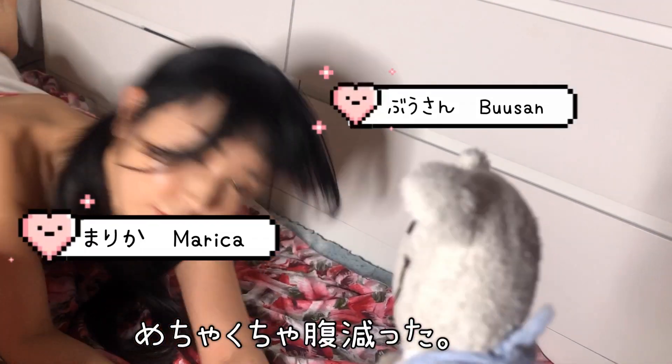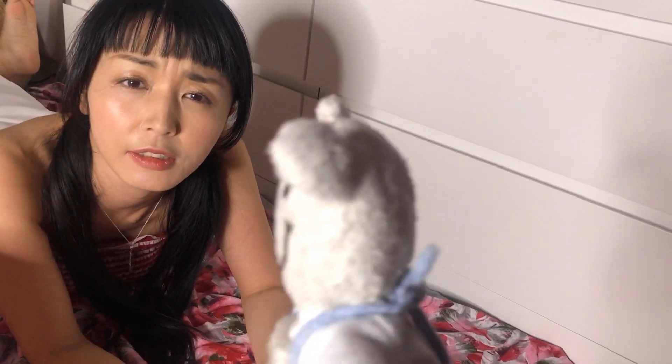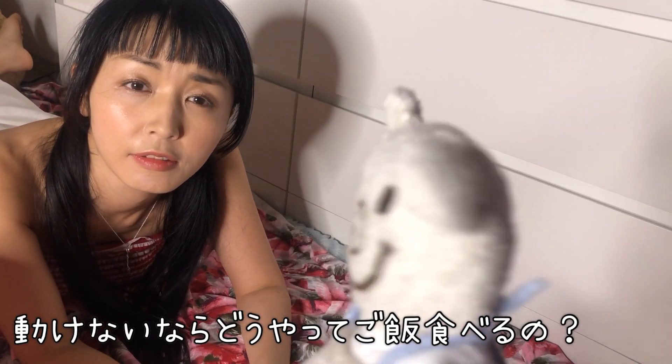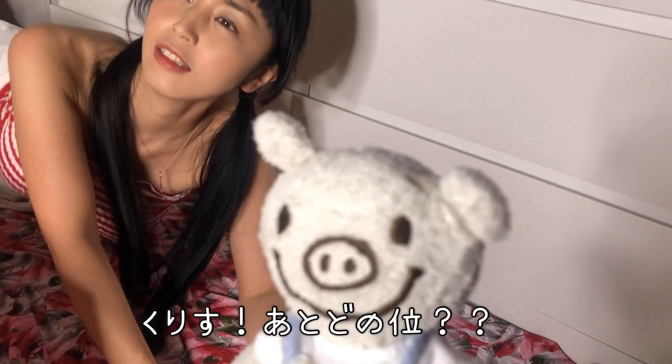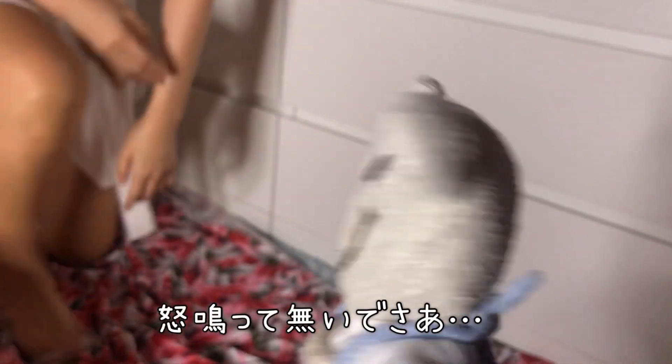I'm super hungry. Well then go check on Chris. I can't walk anymore. I'm super hungry. So then you can't walk anymore — how are you going to get food? Chris! How long? Go see! Don't yell at him. Jeez.